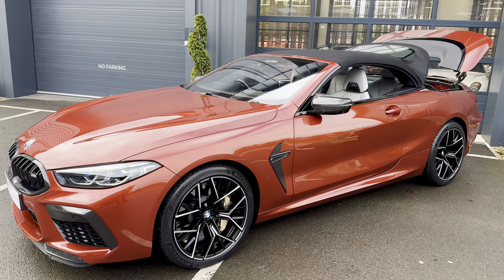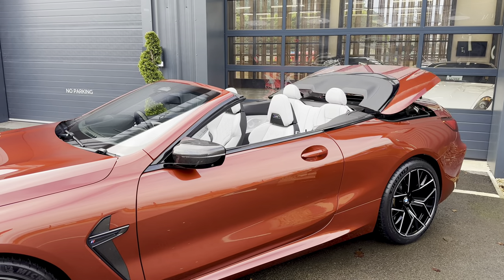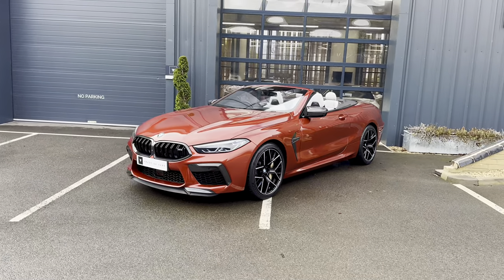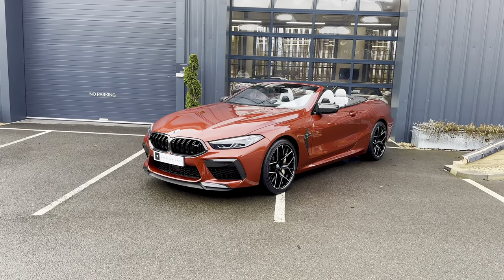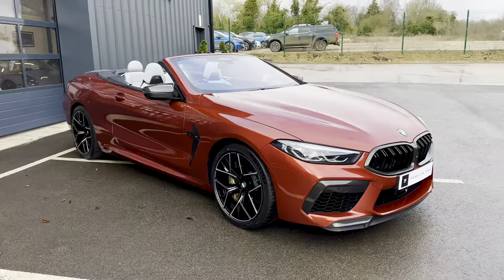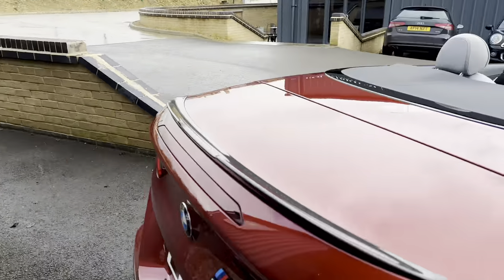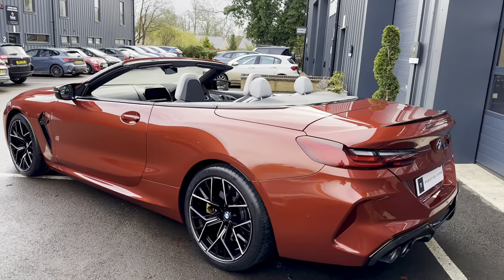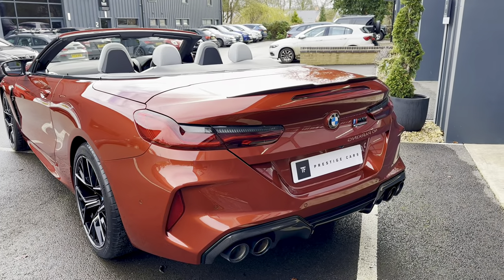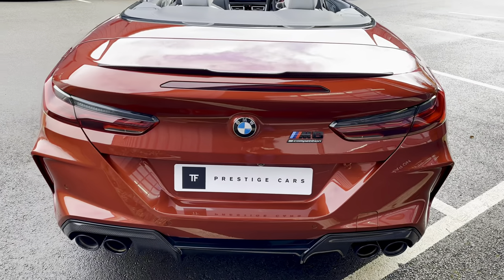Just getting the roof to pop down. The back end of these M8s are pretty impressive — very chunky, exactly what you like on the back end of a car. Just take it all in and see that stunning colour.